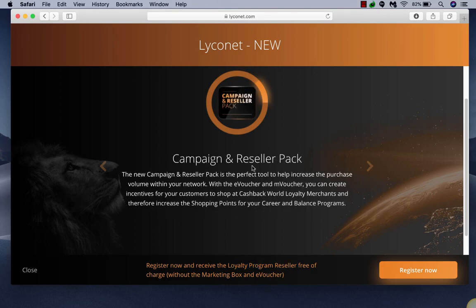This pack goes into a little bit more detail — it's $299. There's still the free option for Lyconet as well.